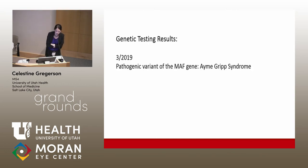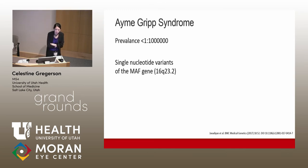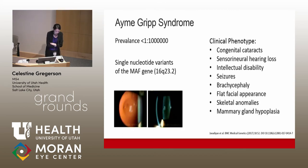She tested positive for a pathogenic variant of the MAF gene. MAF is a transcription factor with a lot of different functions, but embryonically it functions to help with lens fiber cell development. It is associated with congenital cataracts and also with a syndrome called Omigrip syndrome. Our patient received a tentative diagnosis of Omigrip syndrome, which is a rare autosomal dominant syndrome with a worldwide prevalence of less than one in a million.